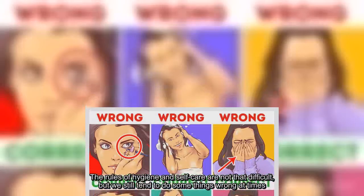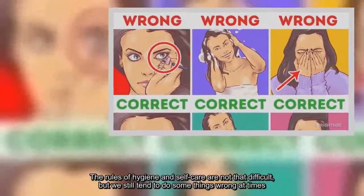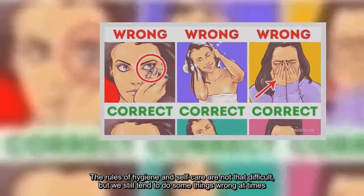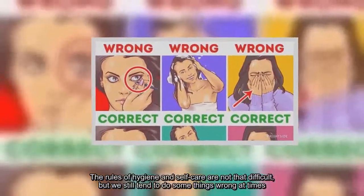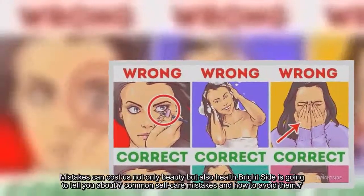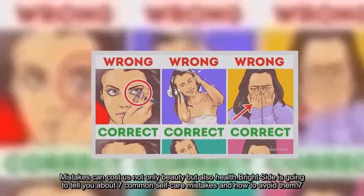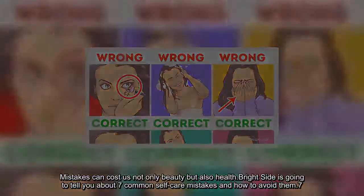The rules of hygiene and self-care are not that difficult, but we still tend to do some things wrong at times. Mistakes can cost us not only beauty, but also health. Brightside is going to tell you about seven common hygiene mistakes.